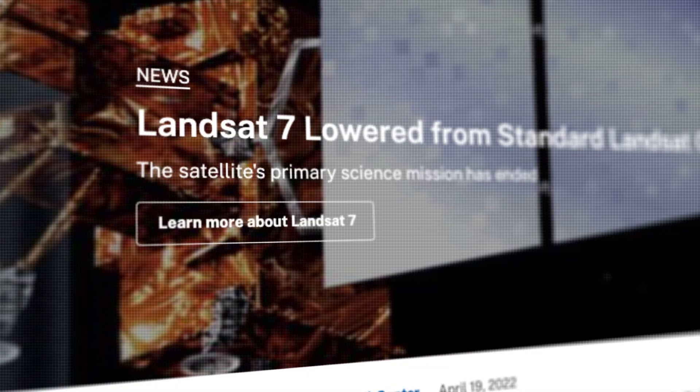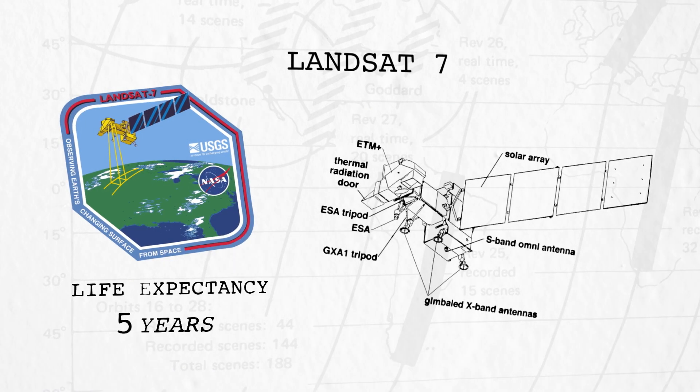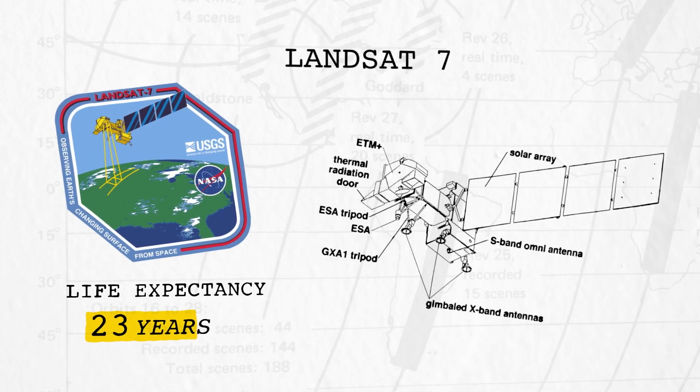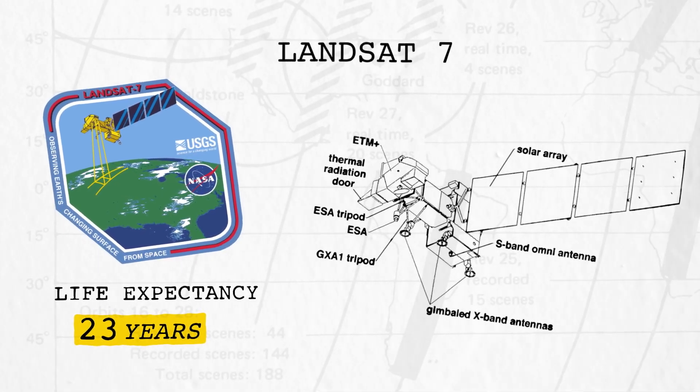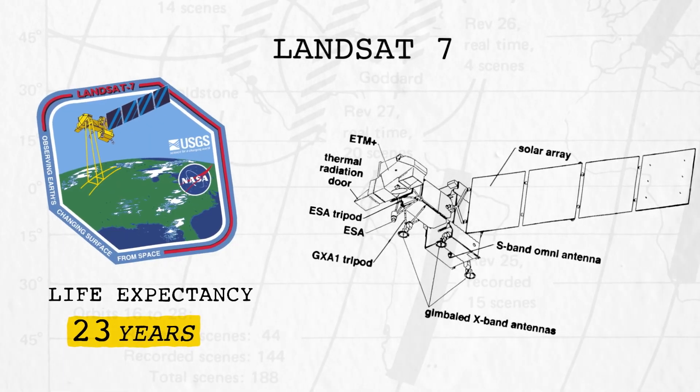Landsat 7's nominal science mission came to a close in the spring of 2022, as its orbit was lowered following the launch of Landsat 9 the previous fall. And despite surpassing its original expected five-year lifespan by nearly two decades, Landsat 7 continued to collect valuable data even at its lower altitude.